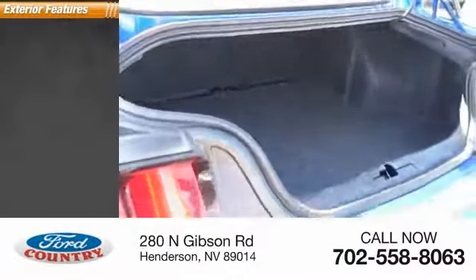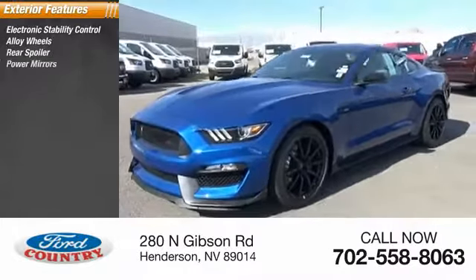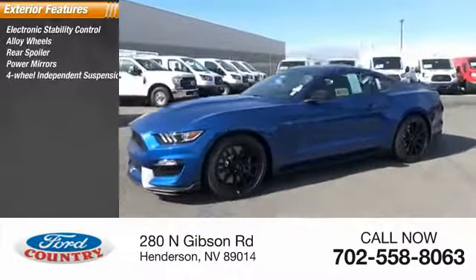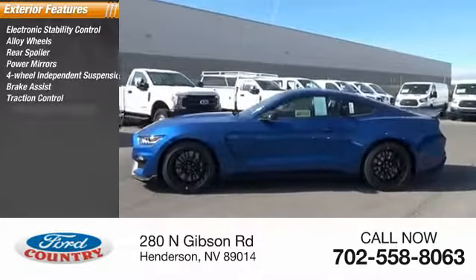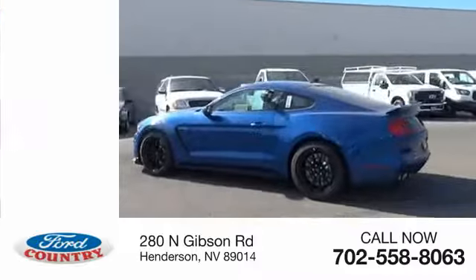Here are some of this vehicle's great options: electronic stability control, alloy wheels, rear spoiler, power mirrors, four-wheel independent suspension, brake assist, traction control, anti-lock braking system, remote keyless entry, fog lights.